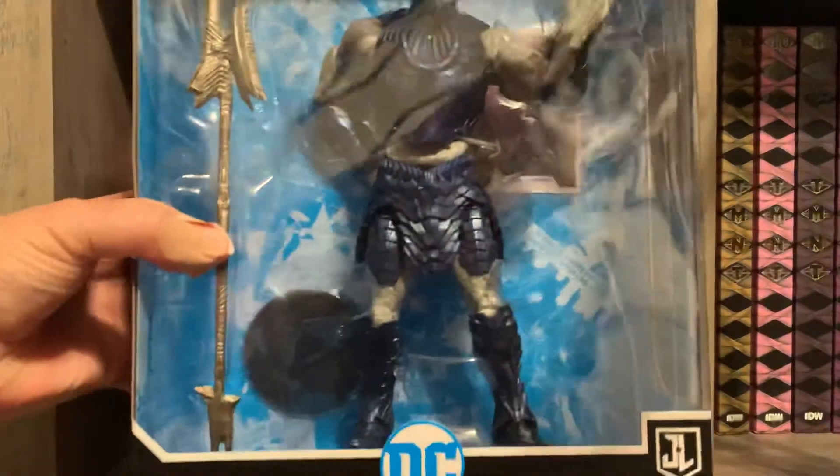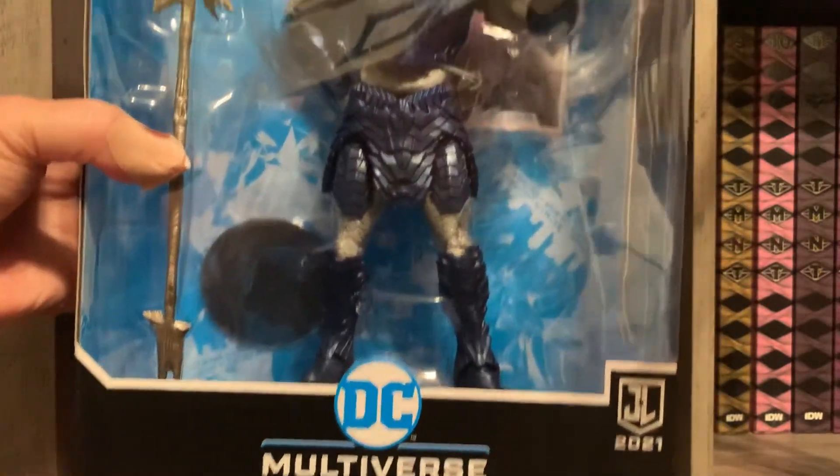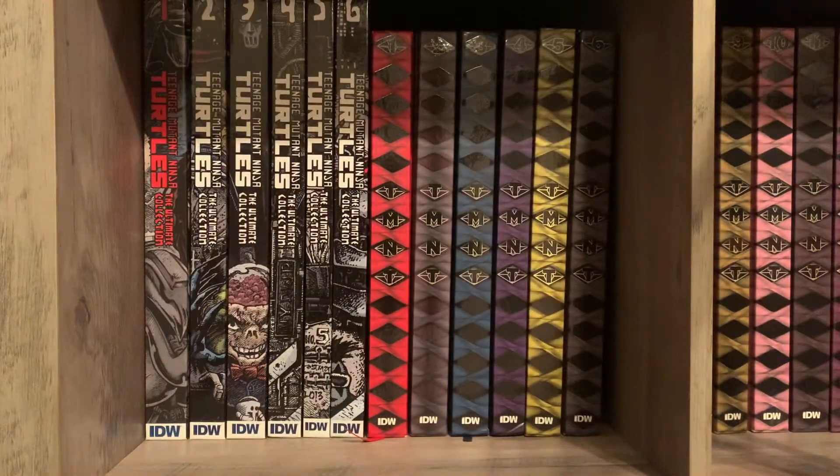I also got a McFarlane figure — pre-ordered this from Target. It is the Armored Darkseid from Zack Snyder's Justice League. Very, very cool figure, very happy to have it, and hopefully I'll get some more from that movie soon.